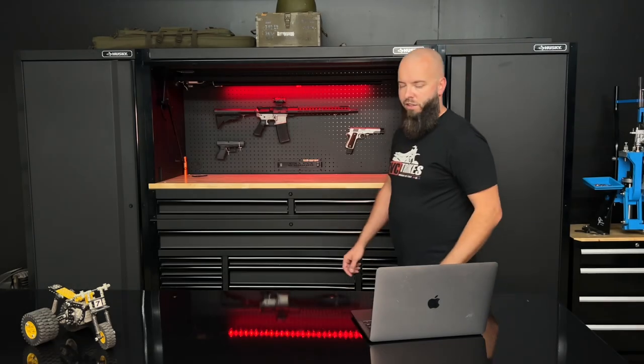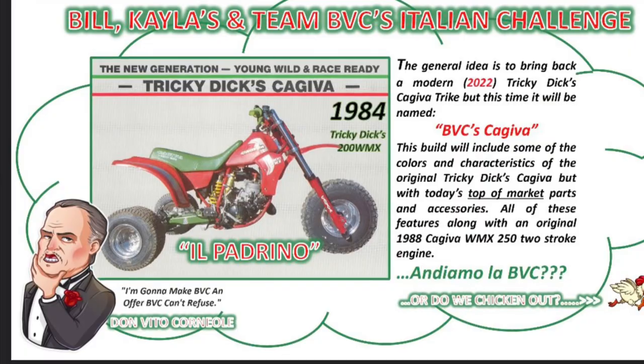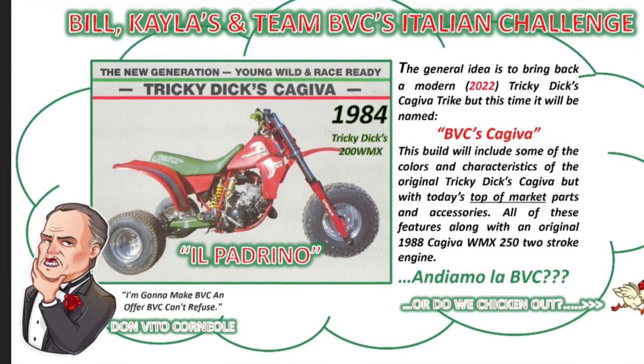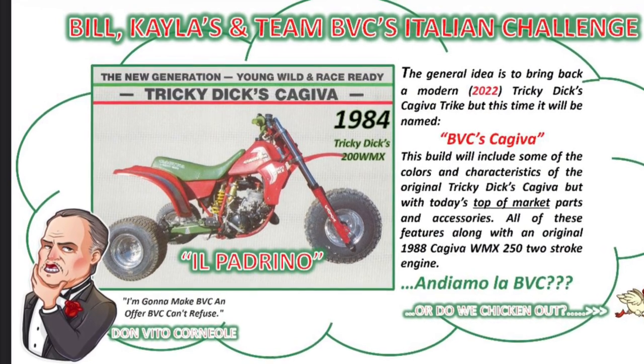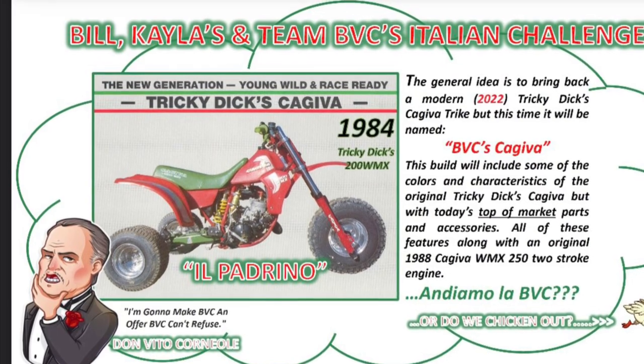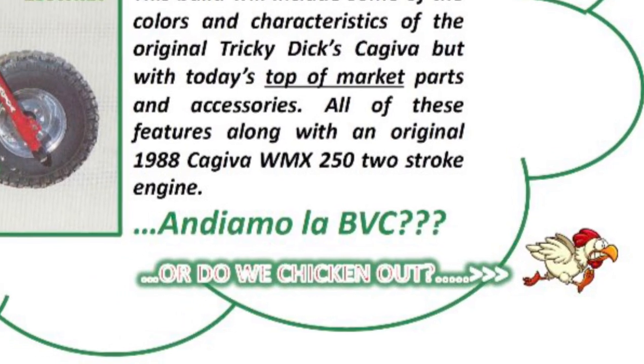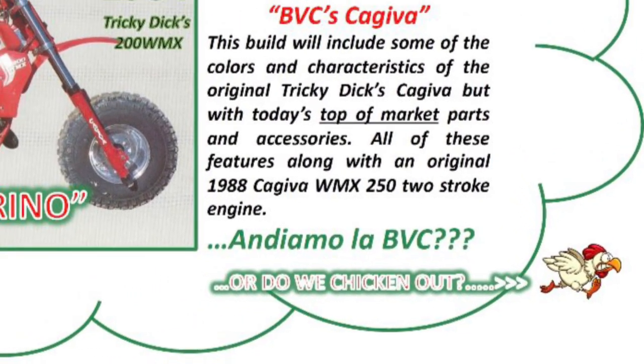Let's get back to the Kajeevas. I'm super excited to share with you guys what he is showing me for his plans and basically what he's having us build for his bike. I'm going to insert the first slide he sent me — this thing is wild. We've got the bill Kayla and Team BBC's Italian Challenge. The artwork is hilarious. My favorite part: he says 'Order — we chicken out?' and shows a little chicken running. More or less, he says we want to basically include some characteristics of the Tricky Dick Kajeeva that was built back in the 80s and put our twist on it.